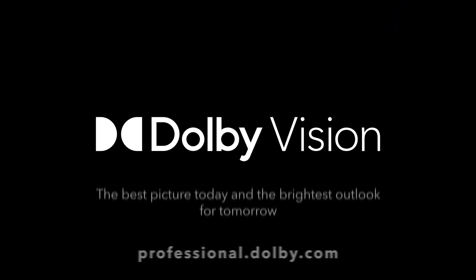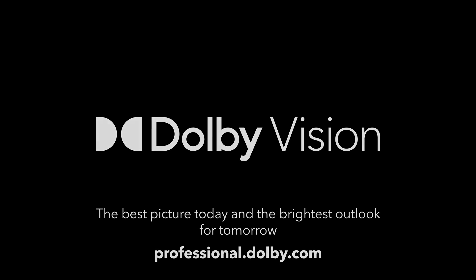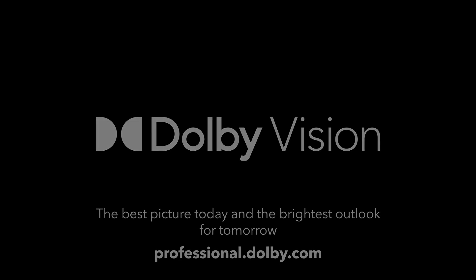Dolby Vision delivers the best picture today and the brightest outlook for tomorrow.